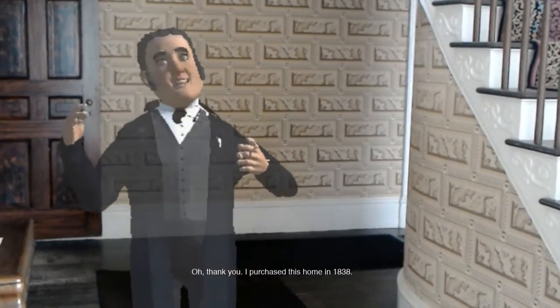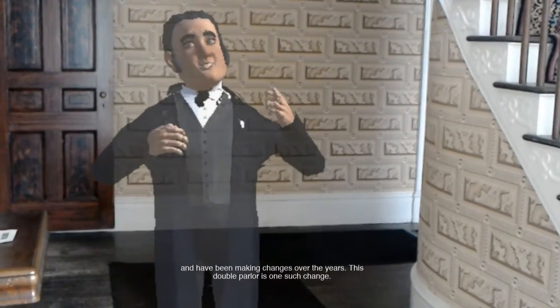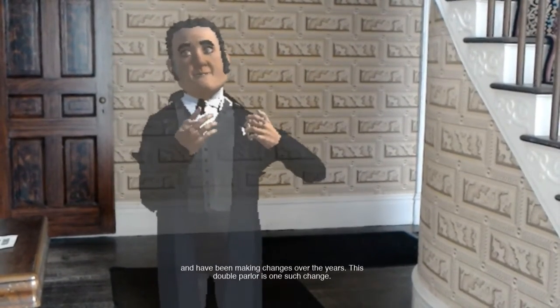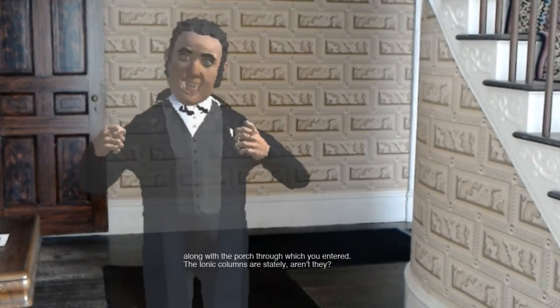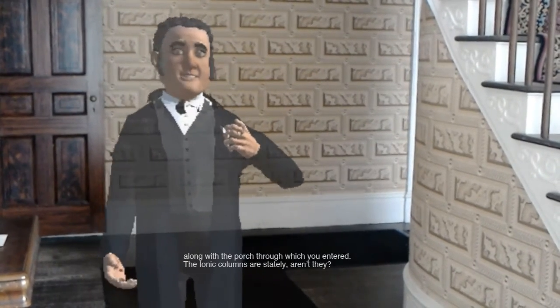I purchased this home in 1838 and have been making changes over the years. This double parlor is one such change, along with the porch through which you entered.